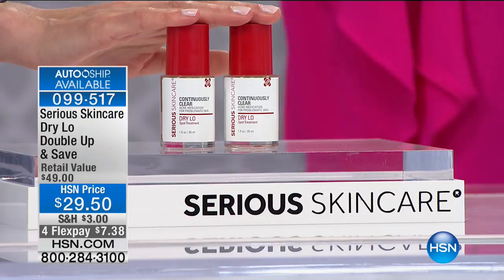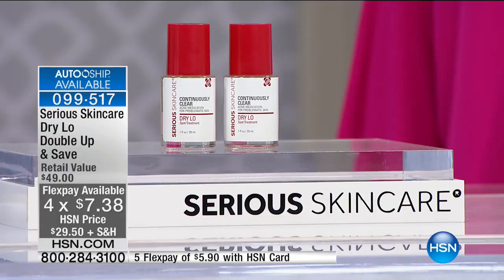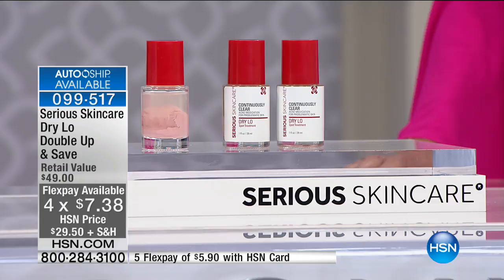You do not want to be without the Dry Lo. The Stallone home — Dry Lo is it. I don't care what age you are. What is it? It's salicylic acid and colloidal sulfur. The combination of these two is seriously going to erase that pimple or blackhead off your face — if not in one night, then in two nights. It is so great.